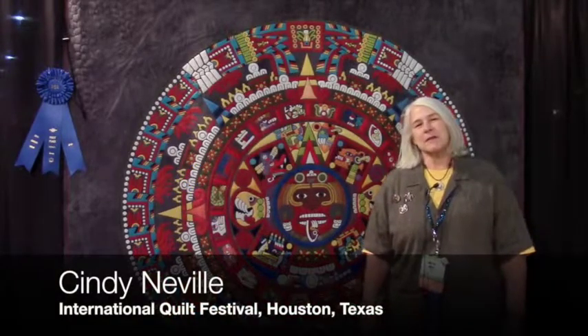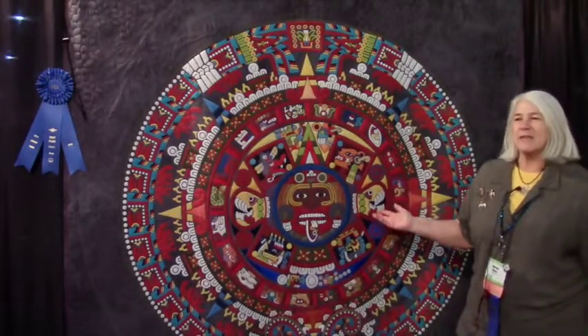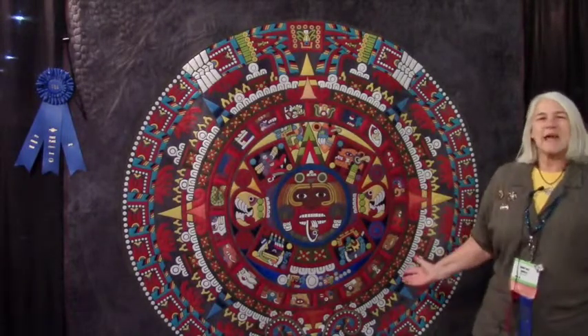Hi, everybody. My name is Cindy Bell Neville. I'm here at the International Quilt Festival in Houston. And this is a quilt that I helped to make with seven other ladies. It's called The Amazing Aztec Multicolored Dream Quilt, and it's based on the Aztec Calendar.